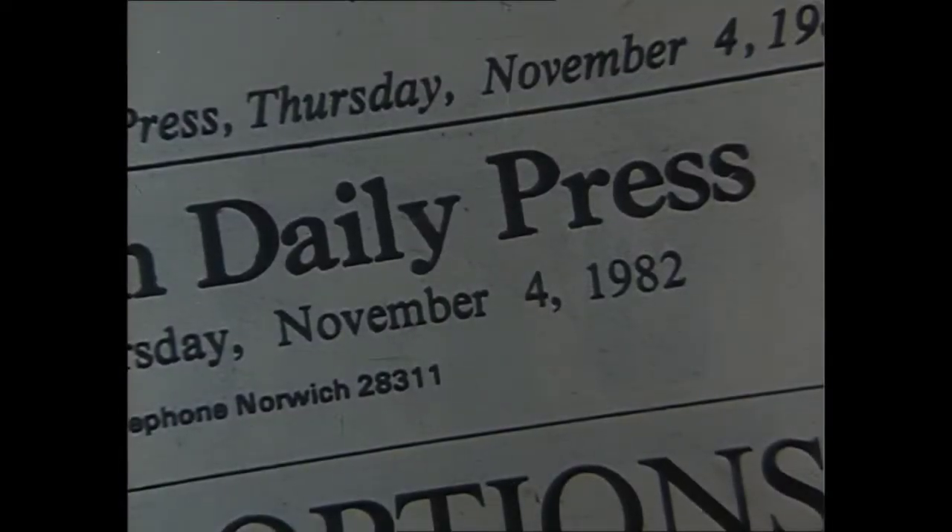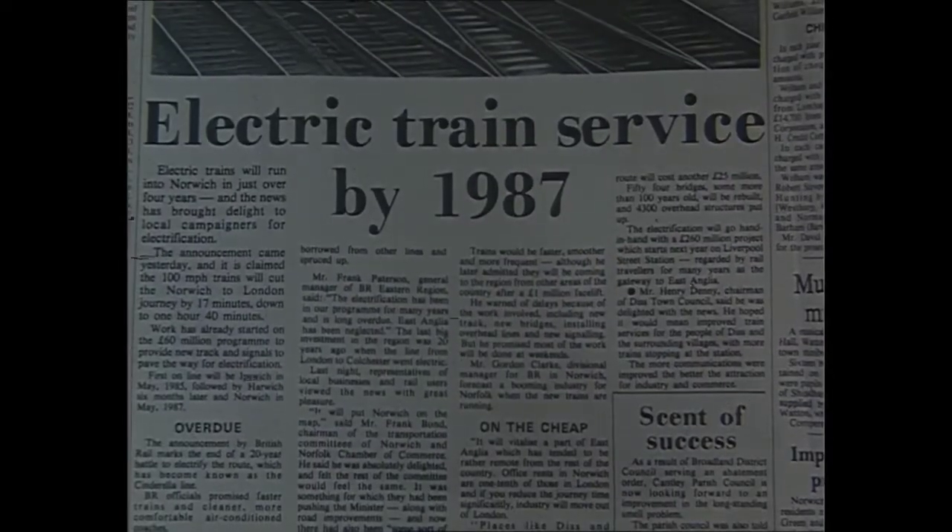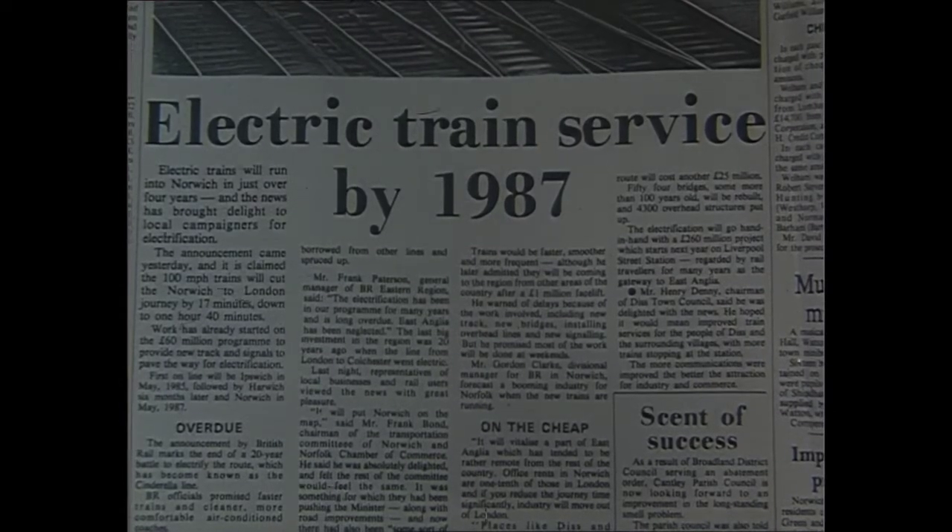Tonight in Look East: the age of Eastern Region's electrification. British Rail announced a £60 million modernisation scheme for the high-speed 1980s.